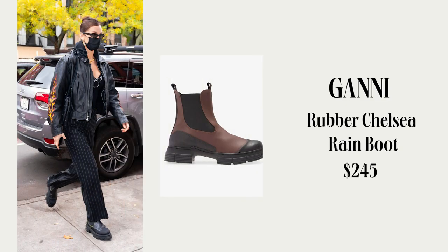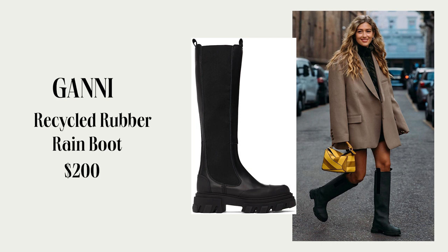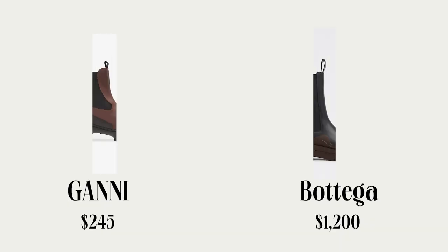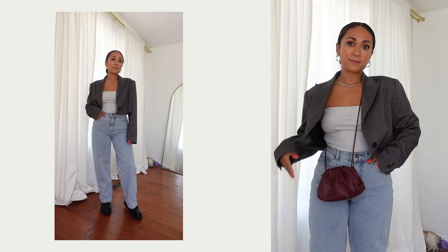I actually picked up the Ghani boots during the Nordstrom sale — they were 50% off, around $260, and I got them for about $130. They're not leather, they're rubber, but they are so comfortable. I ordered the super tall Ghani recycled rain boot in black — they look like Bottega Veneta, it's really chic. The brown is really cute too and it comes in a couple different colors. I also picked up the Ghani version in black. I love lug sole boots — they look cute with dresses, shorts, blazers, and trousers.